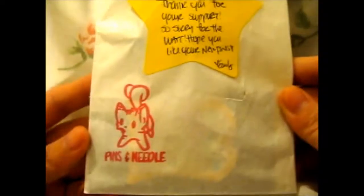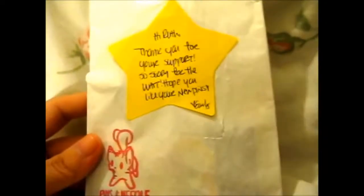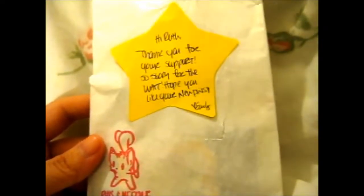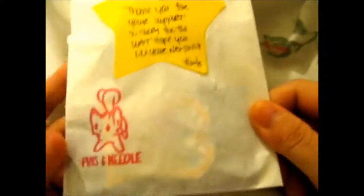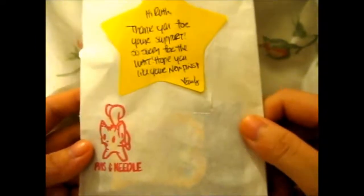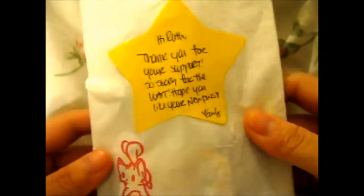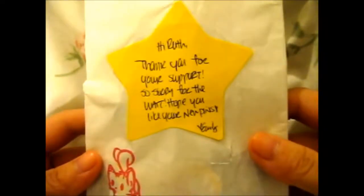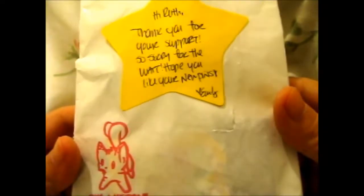Ruth here, and these are pins that I bought from Pins and Needle — their Instagram handle is PinsNoodle. I really thank you for your support; sorry for the wait, hope you like your new picks.